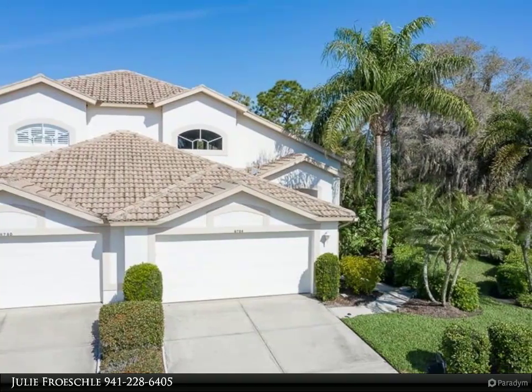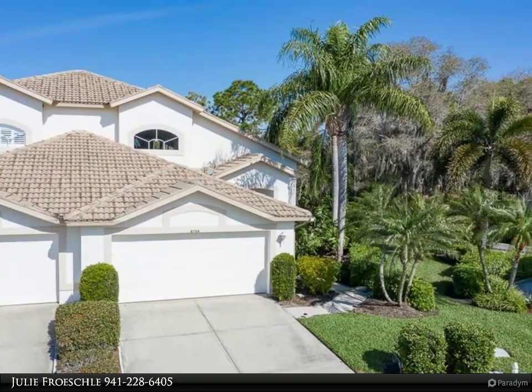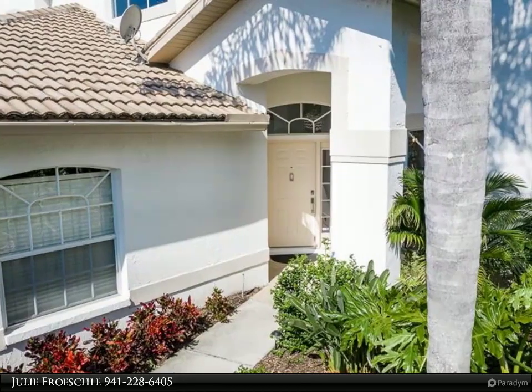This Berkshire Hathaway Home Services Florida Realty property video is presented by Julie Frosco. It shows like new construction — immaculate, completely updated, maintenance-free villa.